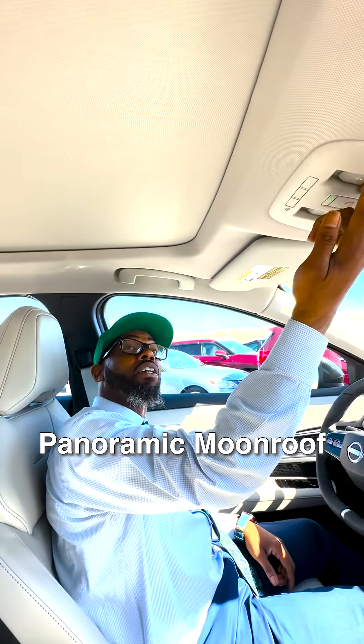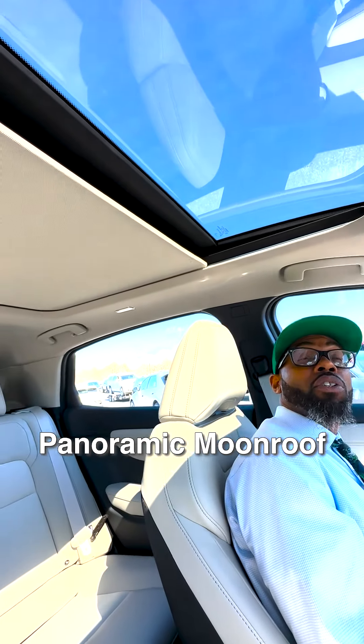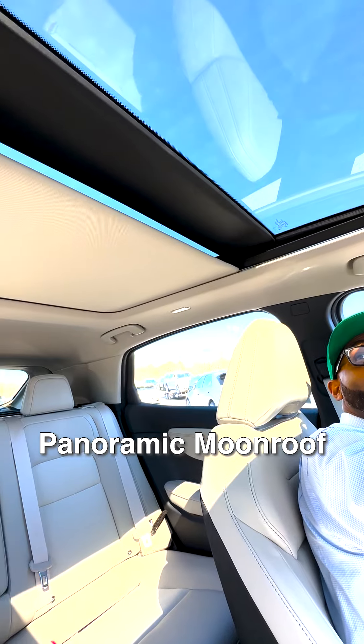If you look right up here, you have a sunroof and a panoramic moonroof.